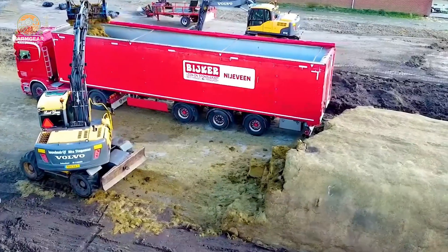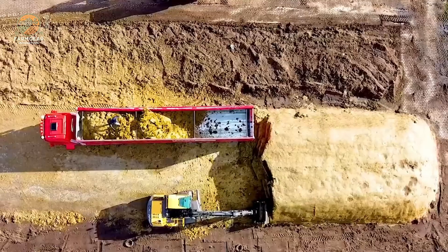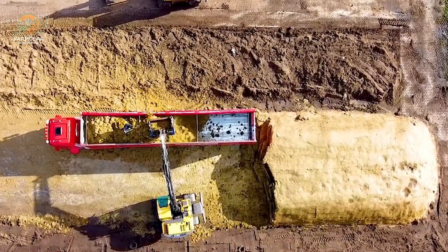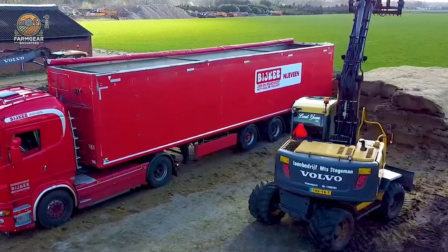With a 150 HP engine, this smartly designed machine effortlessly transports silage while reducing operational costs. It ensures that feed is delivered on time and consistently, so your livestock never goes hungry.